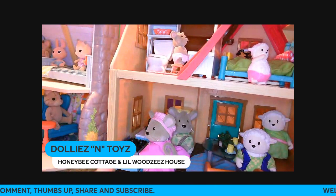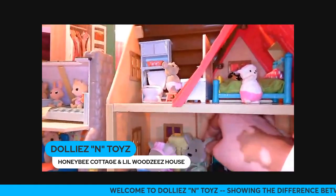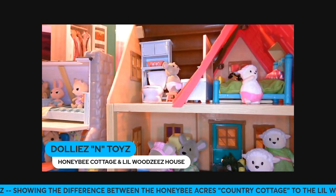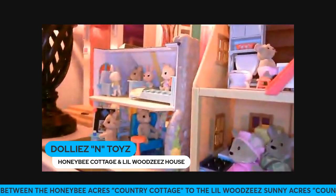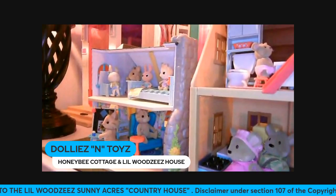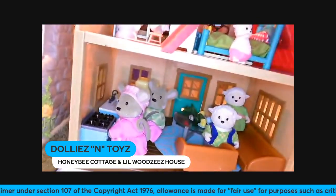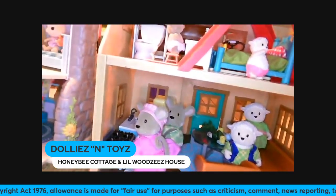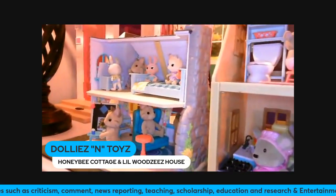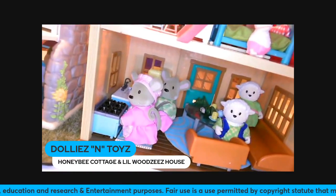As you can see, we added a stove, a sink, and a refrigerator — there's a yellow refrigerator with this place setting. We thought that kitchen set would fit into the country house, and it does go with the country house, but we would have had to move a lot of stuff out. This house is a lot bigger and fits a lot more stuff. Also, the Lil' Woodzeez figures are much bigger than the Calico Critters — they're much smaller and thinner, while the Lil' Woodzeez characters are chunky and thick.